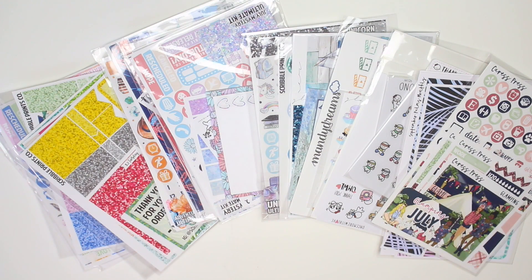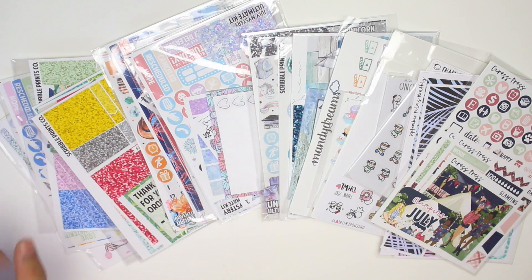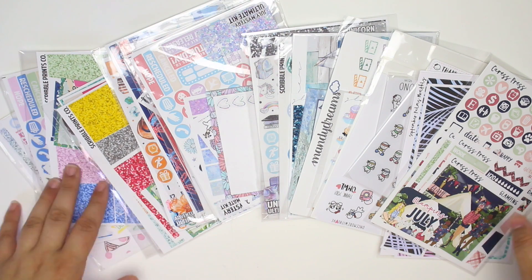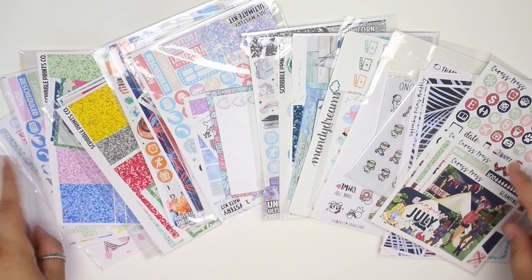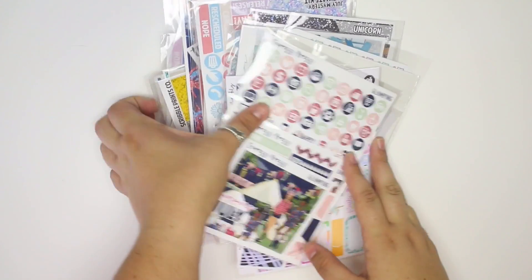Hey guys, it's Lindsay and welcome back to my channel and to another Etsy sticker haul. I have quite a lot of stuff here. I planned on doing a haul a long time ago and never filmed it, and these stickers have been accumulating for a while. I have a bunch of orders coming so I figured I should probably film this haul and get it up for you guys.